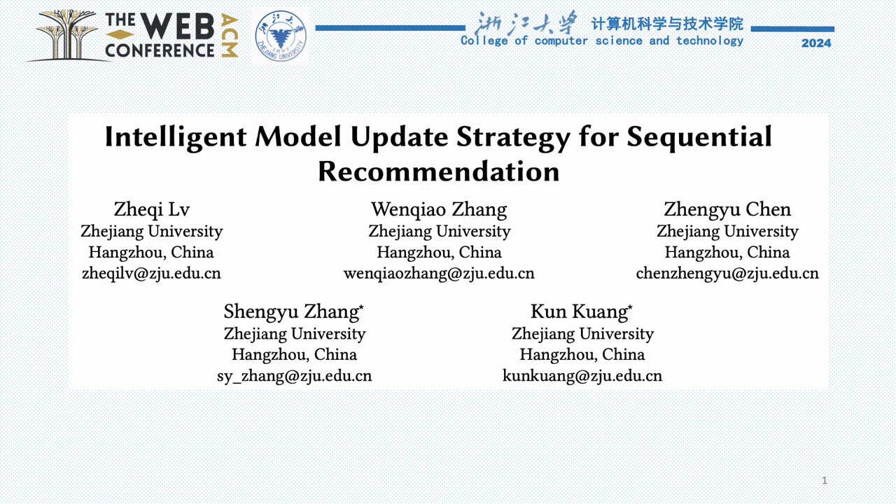Hello, everyone. I'm excited to present our work titled Intelligent Model Update Strategy for Sequential Recommendation, published at the WebConf 2024.